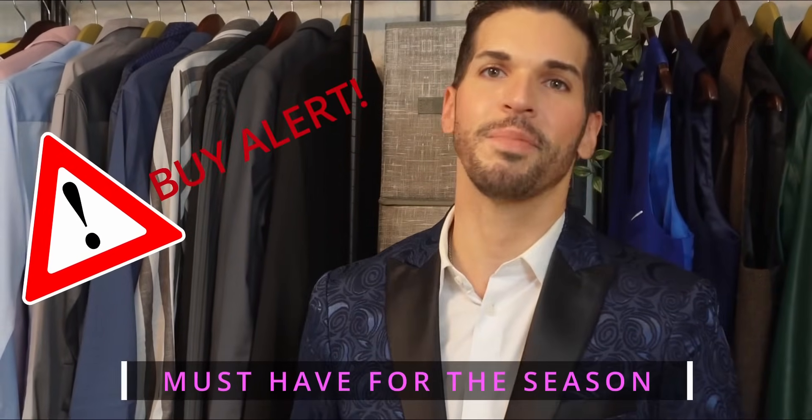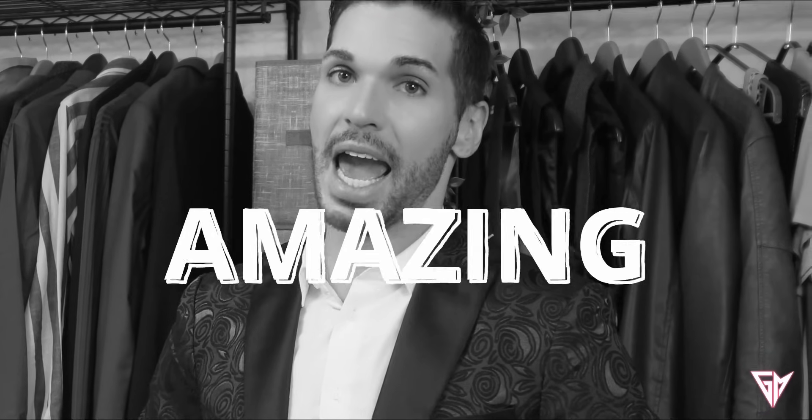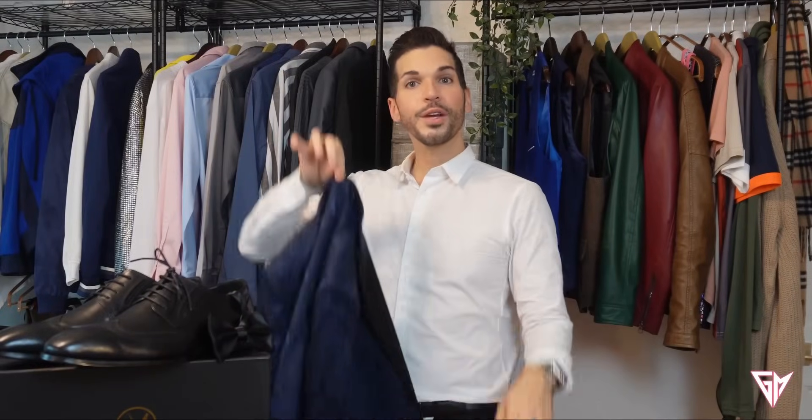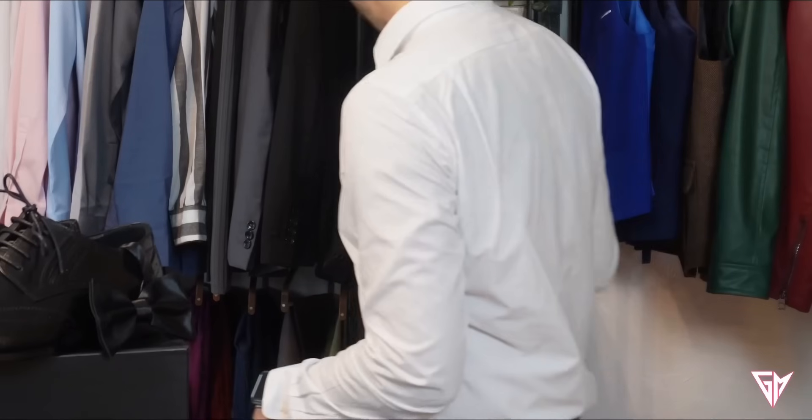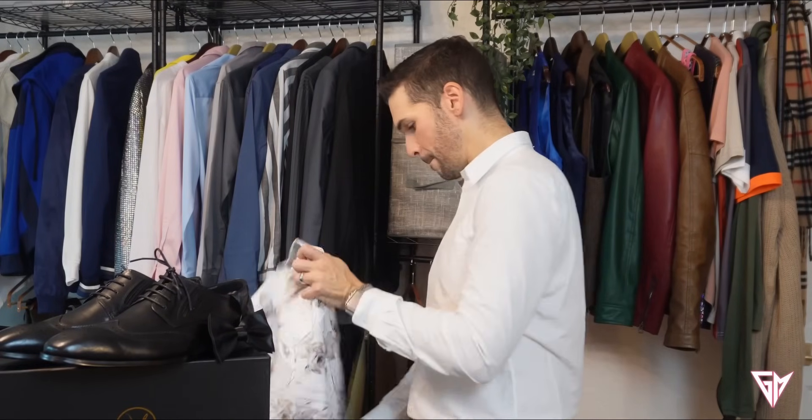You've got to get this jacket. If you get it, send me a message — I'll be like, 'Bravo, good for you.' You guys will need to have it. Amazing. By the way, you can wear any of these jackets with jeans — everybody should know that by now. I was actually going to try it with a pair of jeans and show you, which I will in a minute.